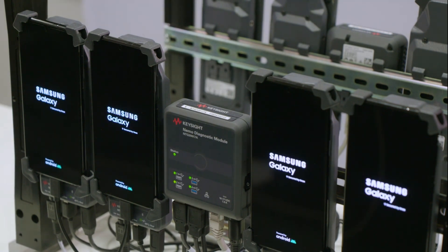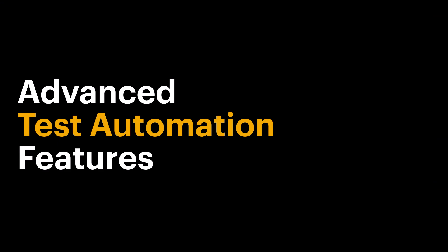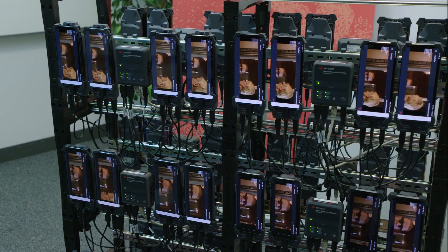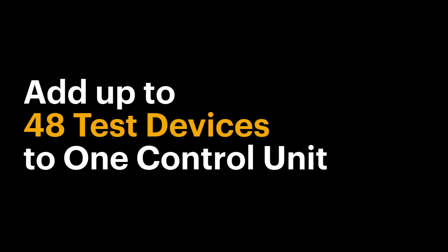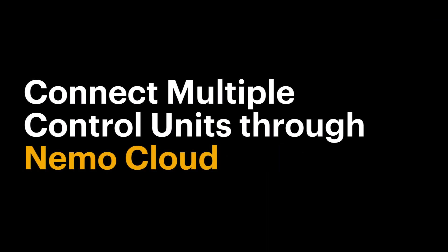Thanks to its scalability and advanced test automation features, testing with NBM is efficient. You can add up to 48 test devices to the system with one control unit and connect multiple control units through NEMO cloud.